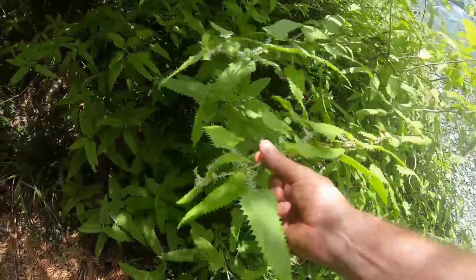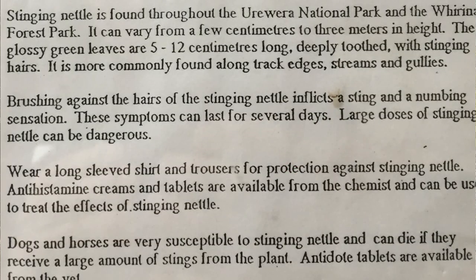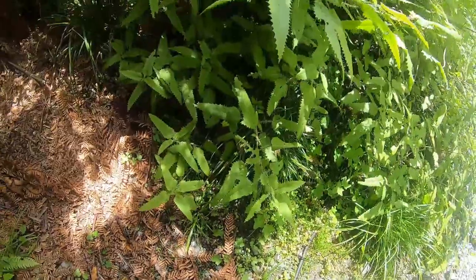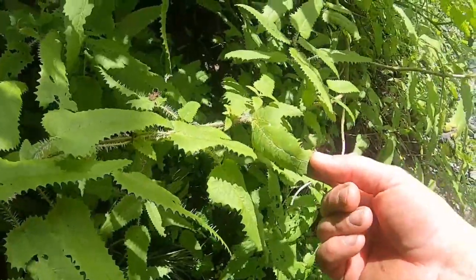This bad boy — stinging nettle. Got a whiff of it on the track as I came through and already it's really hurting. If you see this, avoid it at all costs.